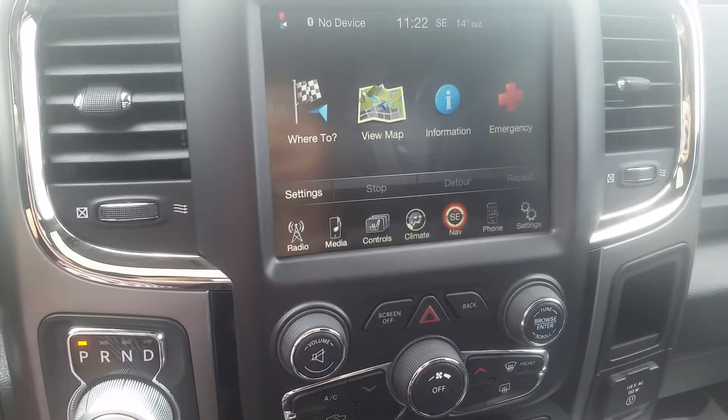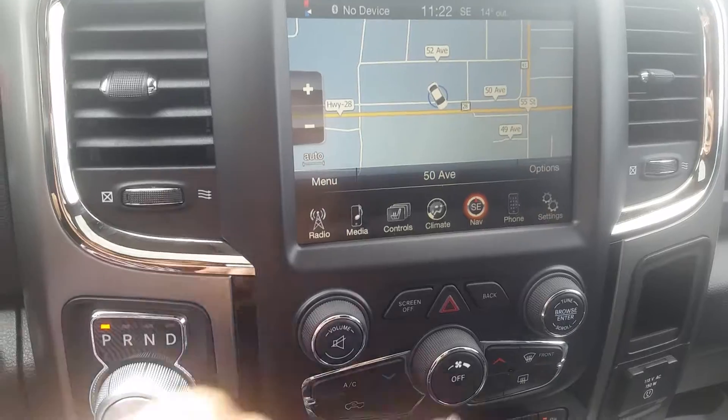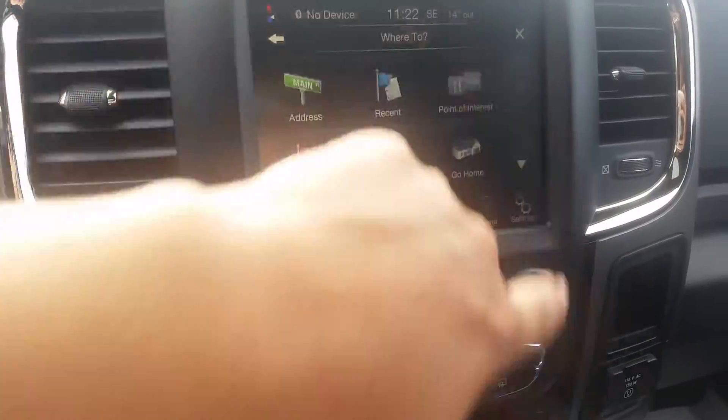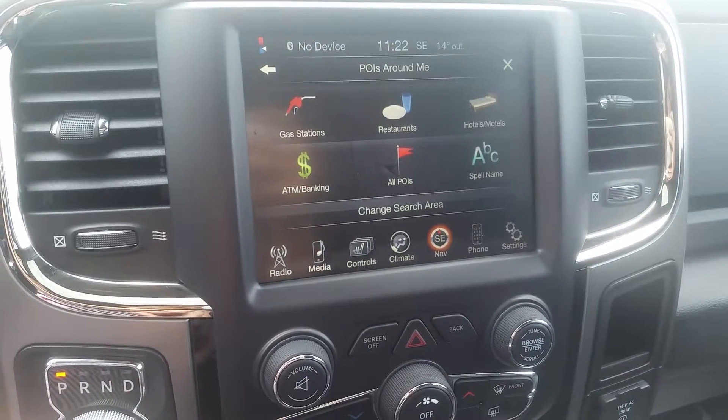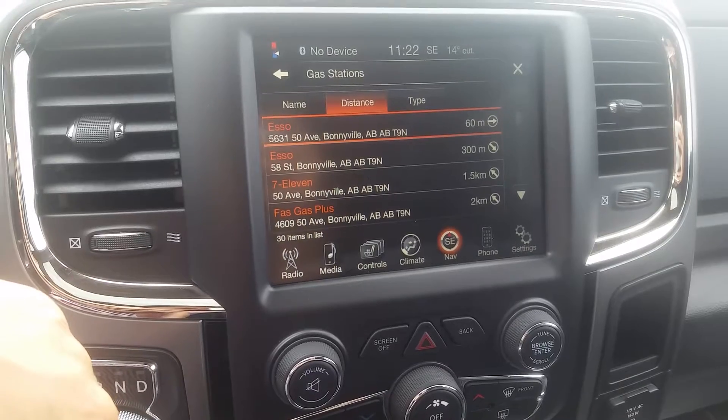This one also has navigation — you can view the map, search where to go, put in addresses, and find recent points of interest, which uses your GPS to calculate where things are. Very handy if you're traveling a lot.